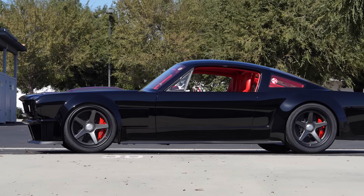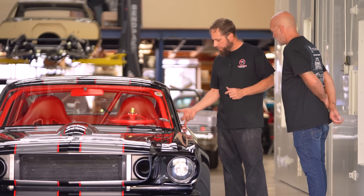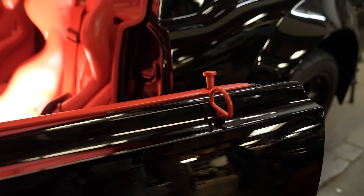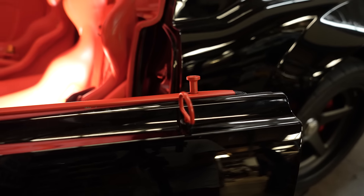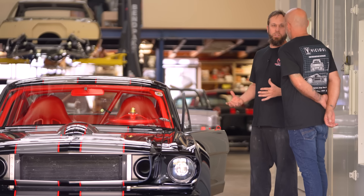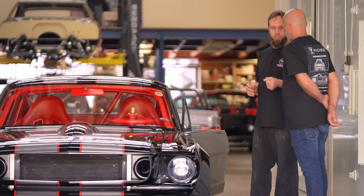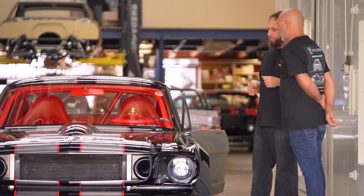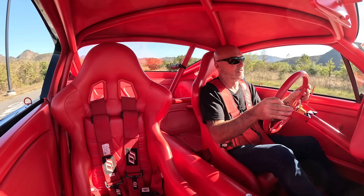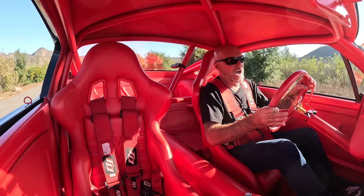Race car mentality — no power windows. The door system was made very easy, on a little pole here. The EMCO is paddle shifted, which is just awesome — you don't have to take your hands off the steering wheel. You keep your hands exactly where they need to be. Everything in this car happens incredibly fast. The shifts are violent.